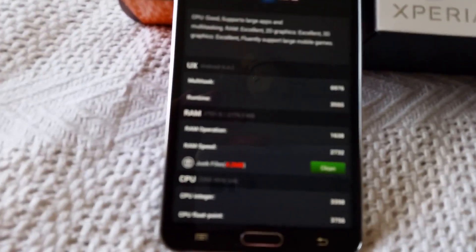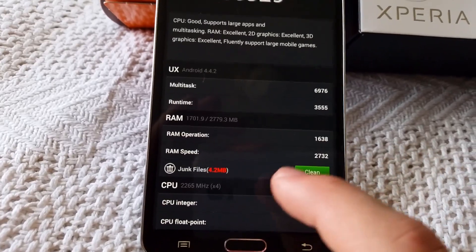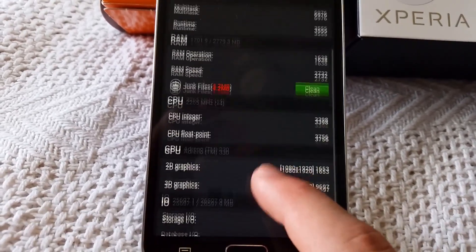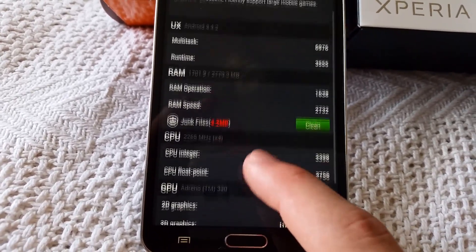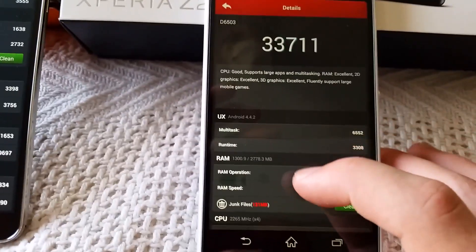Let's see if we can zoom in and focus that. You can see the exact scores — it does show you the same specs that I listed before. And here are the results for the Xperia Z2.